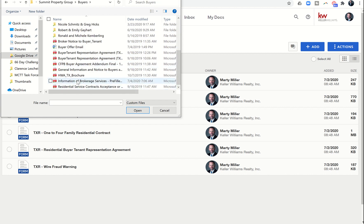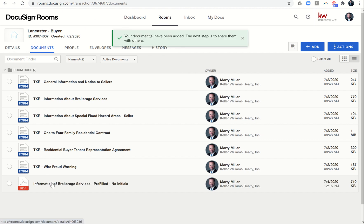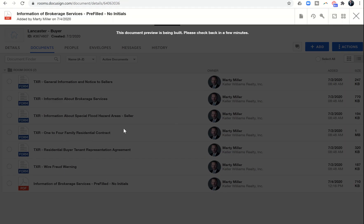Here is our pre-filled IABS. I'll click Open and that will bring this document in. Because I've already filled in all 16 blanks, there's no need to fill those out again. I'll bring it in as a pre-filled document, and when we load our envelope I'll drop in initials. The preview is still being built — that's all right.